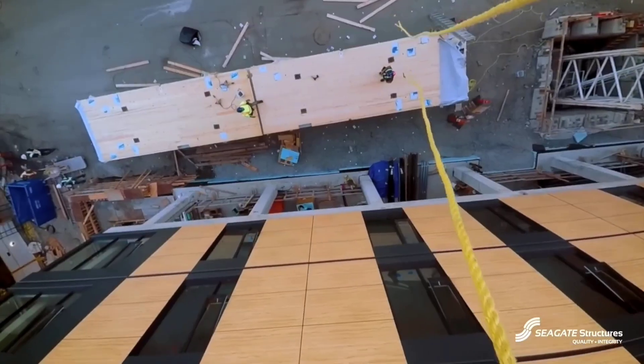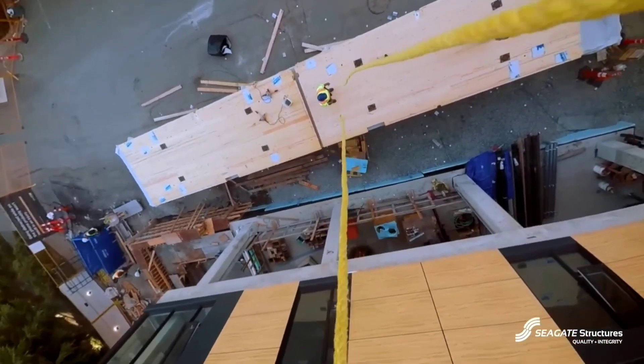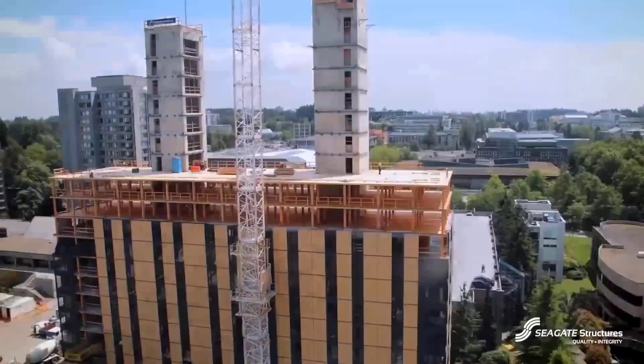The key to this quick construction is CLT (cross-laminated timber), which is made from wood supplied from nearby woods.